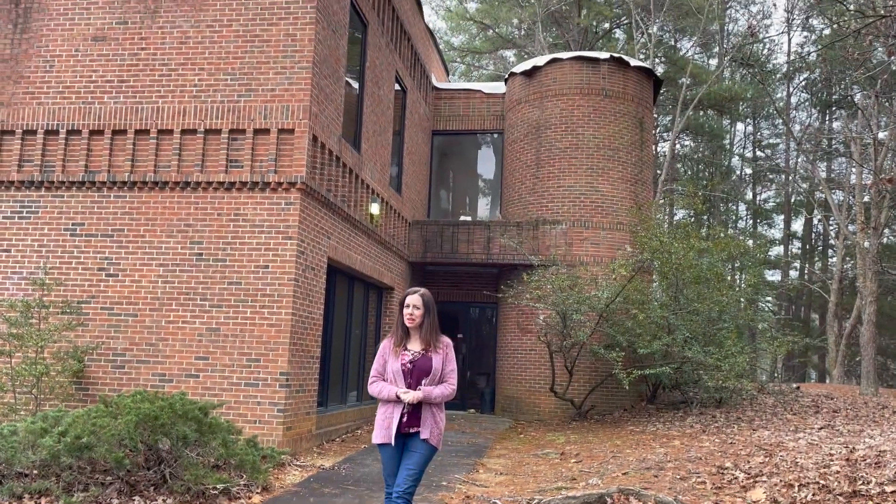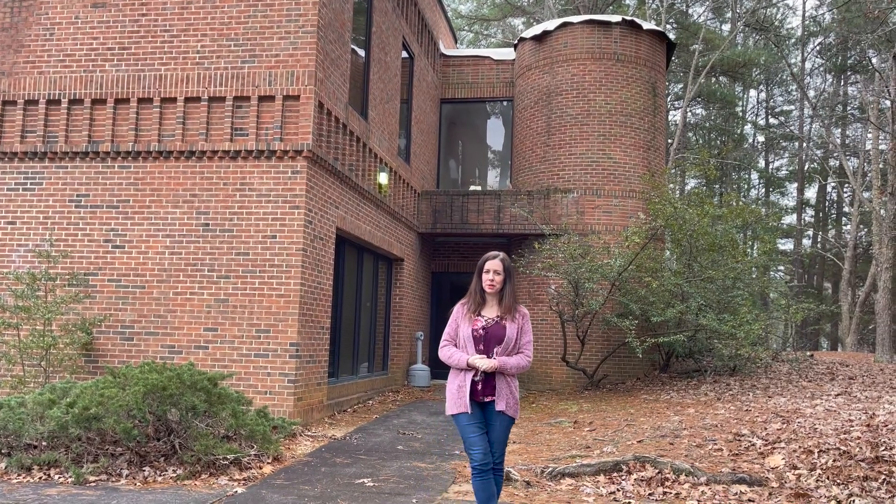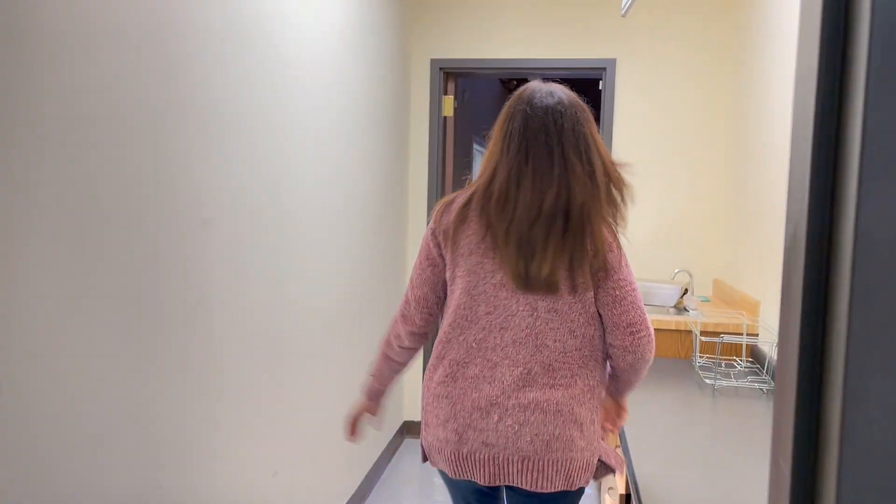Stay tuned with us as we go through our renovations to make this building a gorgeous home for Katherine Poehler Designs.